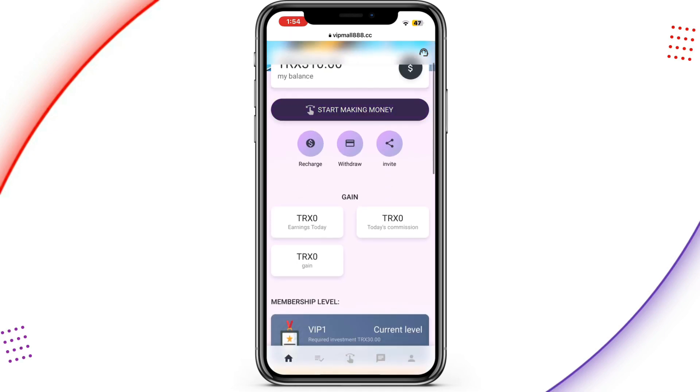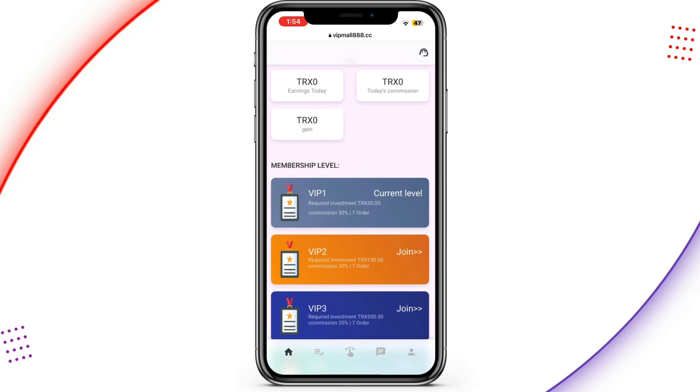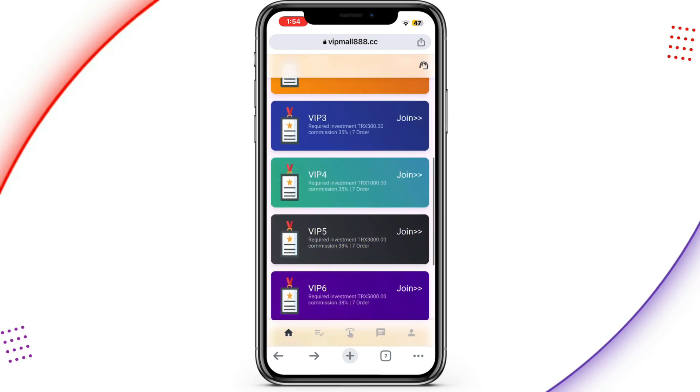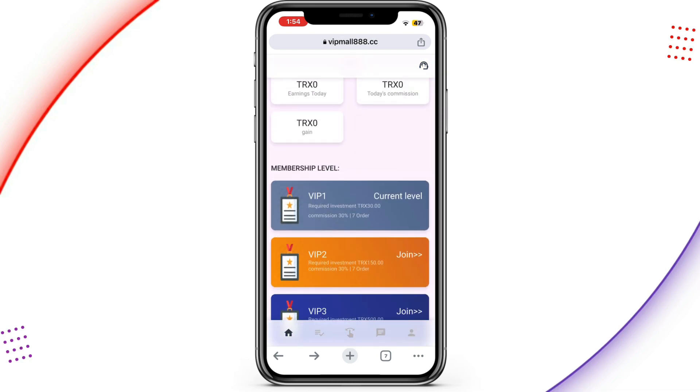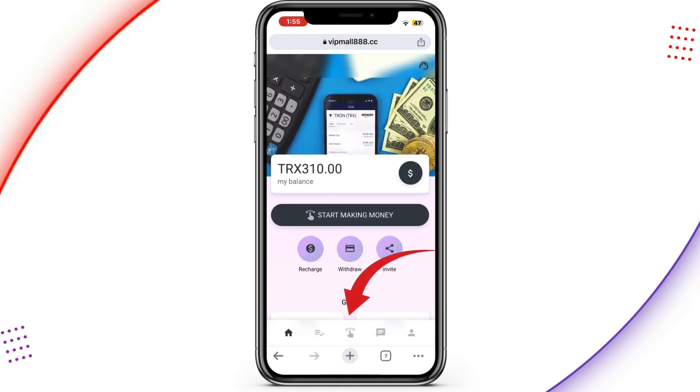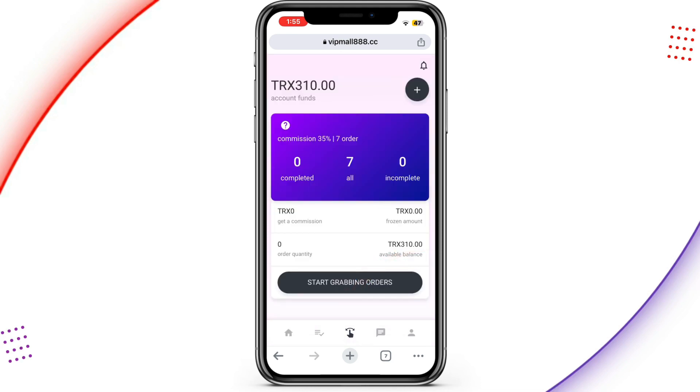The next step is to scroll down and check the membership levels. According to the amount you invested, you check the membership levels — there are VIPs from VIP 1 up to VIP 10. I'm going to join VIP 1. I'll tap on the icon in the middle to see the available orders. I have seven orders in total and I can tap 'Start Grabbing' to grab orders and complete them to get my profit.